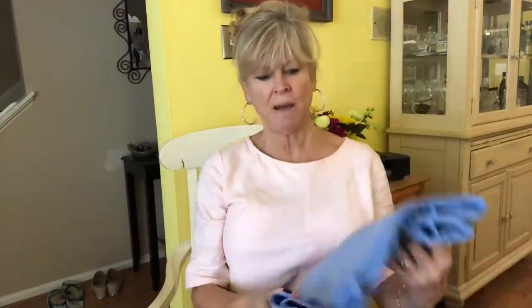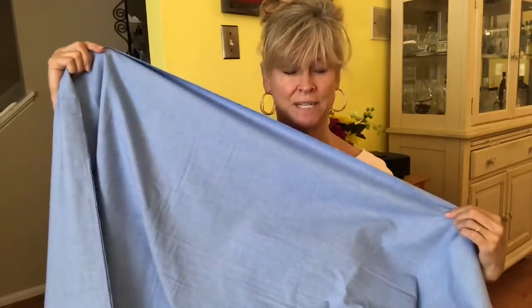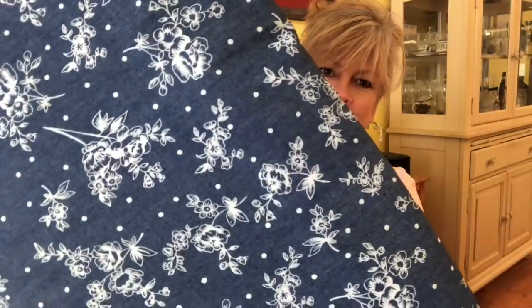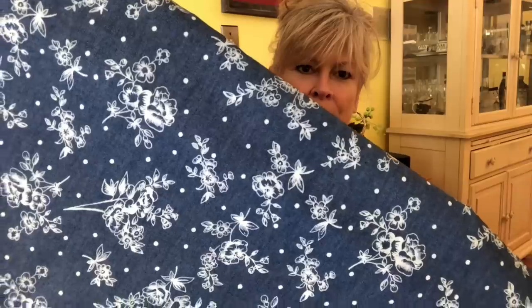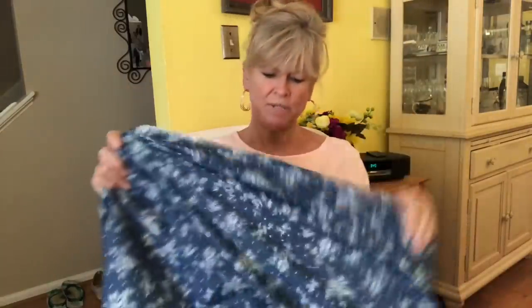A simple chambray here — so cool and crisp for summer — a simple cotton at $2.00 a yard. Maybe a shirt for Brad, maybe a shirt for me. And finally, this almost looks like denim. It is a denim-look cotton with white flowers and polka dots. I can't remember if this one was $2.00 or $3.00 — nothing was more than $3.00 a yard, and I chose mostly the $2.00 a yard stuff.